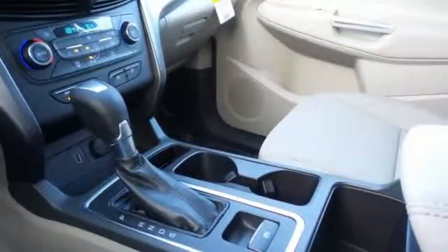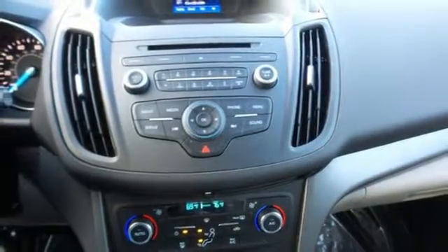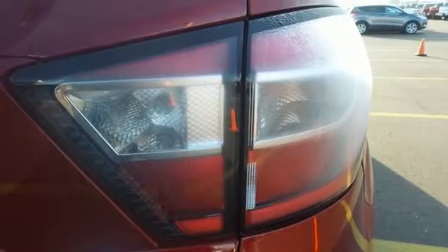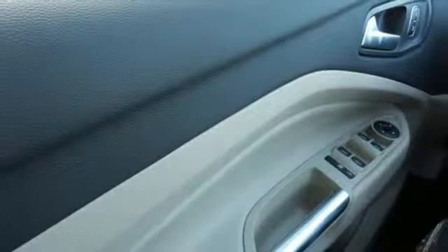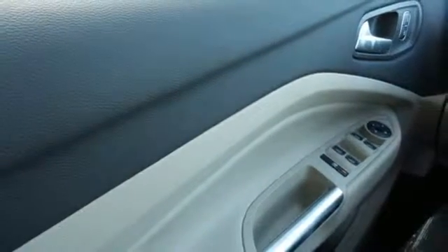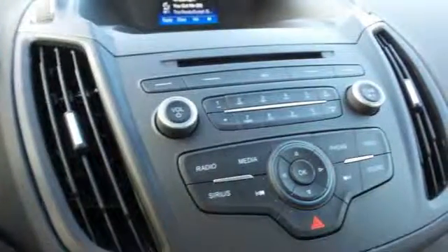Day to day, life varies and this Escape fluctuates with you, offering the flexibility of 60-40 split-fold down rear seats and the convenience of theater dimming lights and MyKey system. In the driver's view, a rear-view camera, and an easy-to-read message center and trip computer that's illuminated by the ice blue instrument panel cluster lighting.